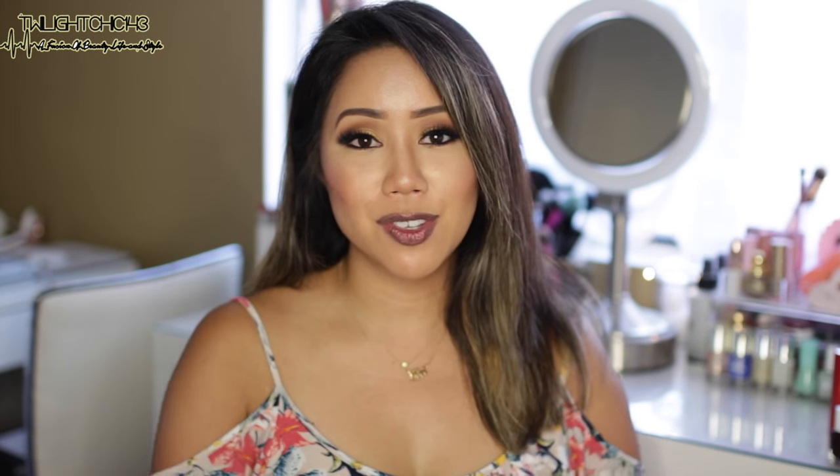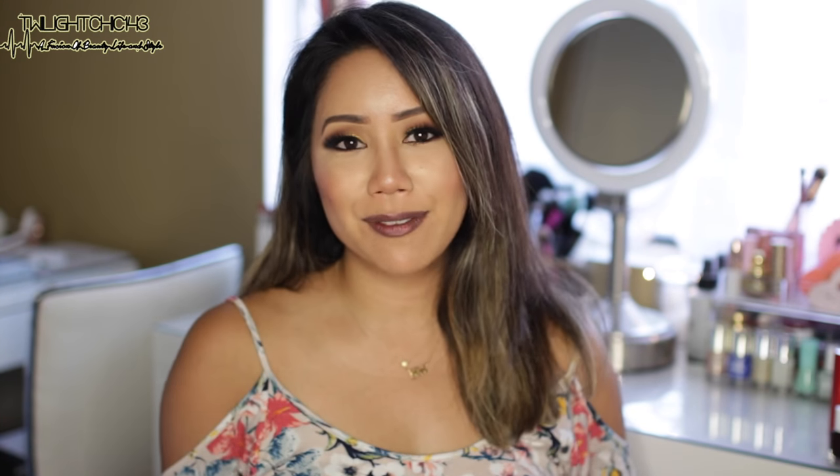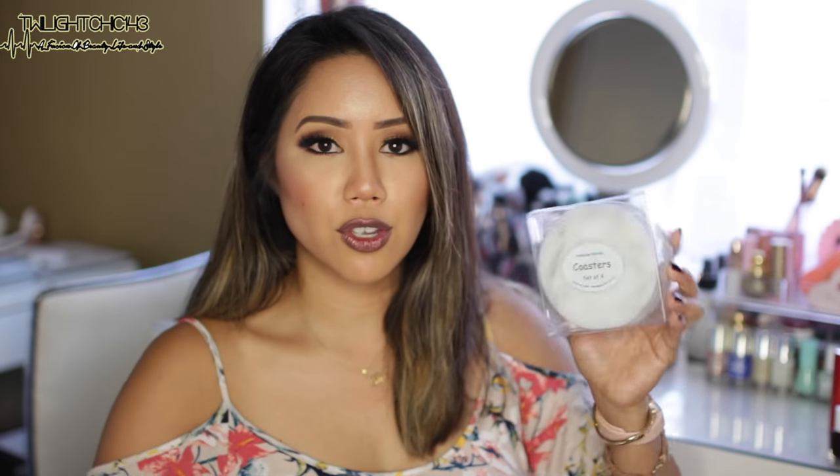The next couple of items are from HomeGoods. You guys know how much I love HomeGoods — when I used to work at my other job, I was literally there almost every single day. The first item is these marbleized coasters made of actual real marble. It's a set of four, and the nice thing is that the bottoms are cork so it won't damage your furniture.